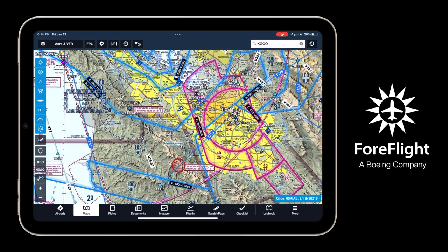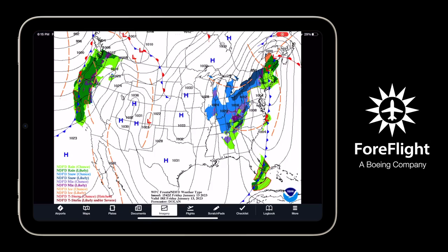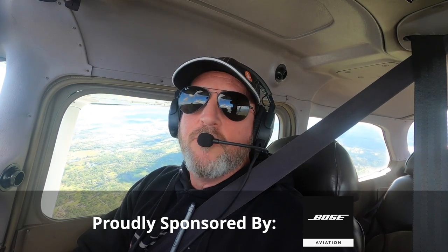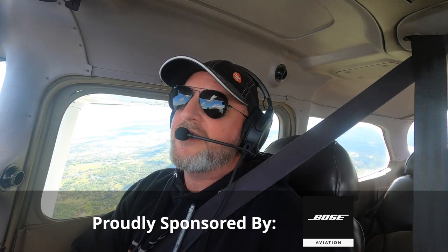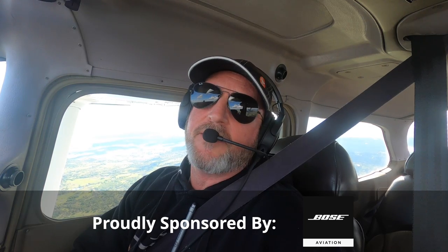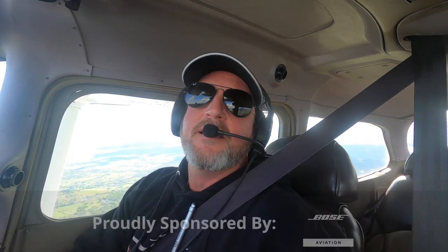A huge thanks to ForeFlight — they are the essential app for aviation; you can find them at ForeFlight.com. And remember that when you renew your AOPA membership, you should select Pilot Protection Services. If something happens to you out there, you want a team of experts in your corner — find that at AOPA.org. These videos are also brought to you by Bose; they have the new A30 headset, which could possibly be the new standard for aviation headsets.